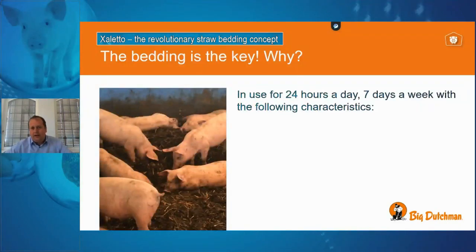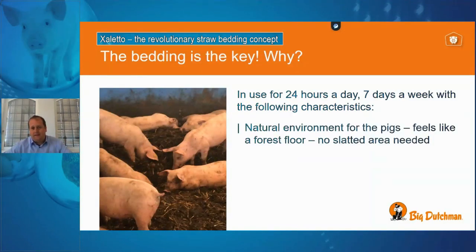This straw bed works for us more or less 24 hours a day, seven days a week. The system has no slatted area, so the straw area itself feels like a forest floor where animals can walk around, and it is very comfortable for their feet and joints. At the same time, it provides a natural environment where animals can dig around and work with the bedding material.